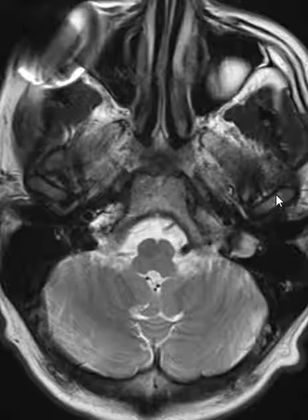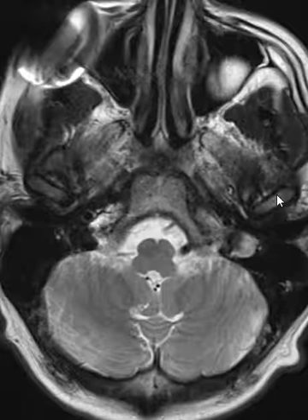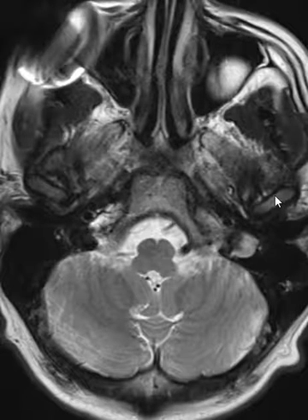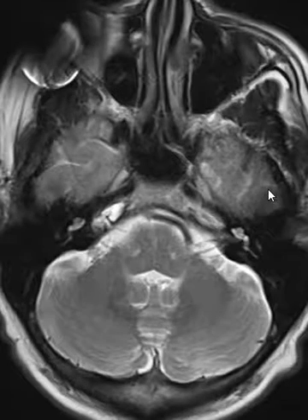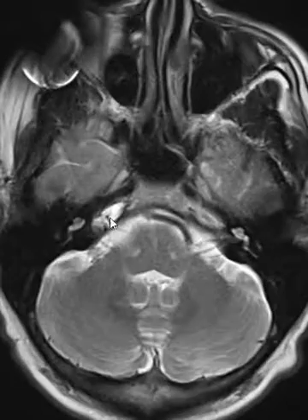Hello, this is Dr. Gay from First Lake and Mirai. This is a patient who had headaches; they had some little white matter lesions probably related to migraines, but we noticed something incidentally here on the right side — the petrous portion of the right temporal bone had some area of brightness on the T2-weighted sequence.